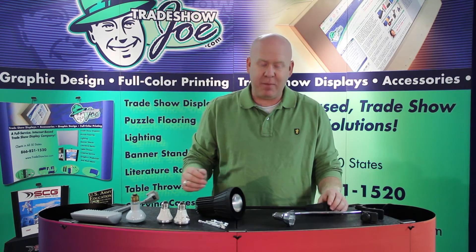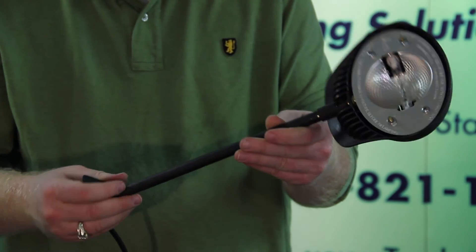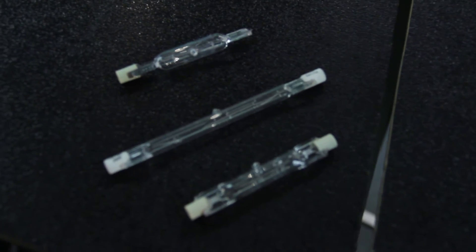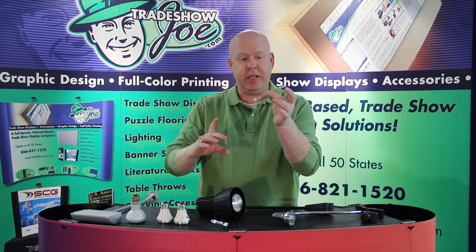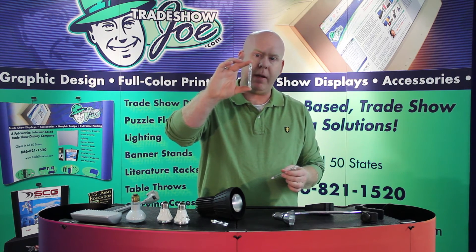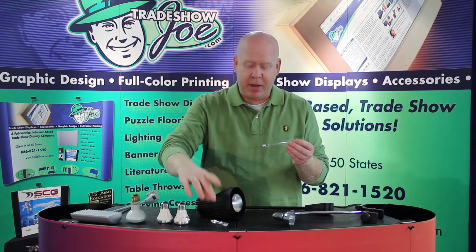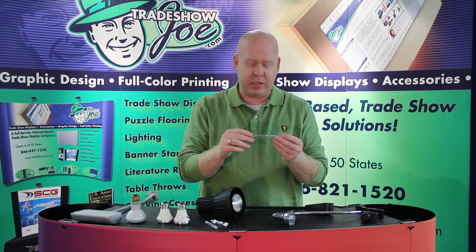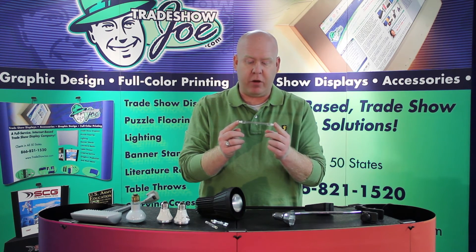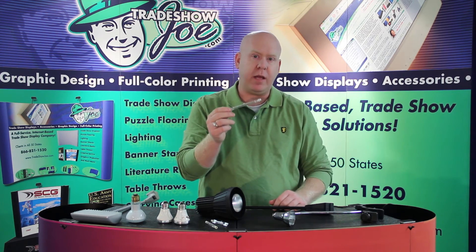Lights that can't be used are big, bright halogen lights — specifically lights that take what's called a linear bulb. A linear bulb is about the thickness of a pencil and comes in a variety of lengths, such as this one which is about three inches, and this one which is about an inch and three-quarters. These are very bright but put out a tremendous amount of heat. Unfortunately, these are not able to be used in Las Vegas.